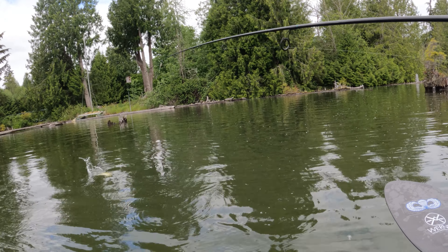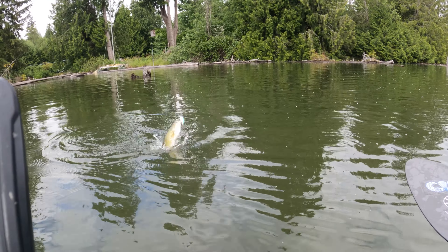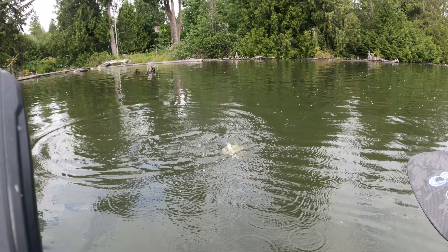Here's a trip report from Lake Taps — three or four bass. Also at the end there's some information about bass fishing in the Seattle area, especially in the spring.